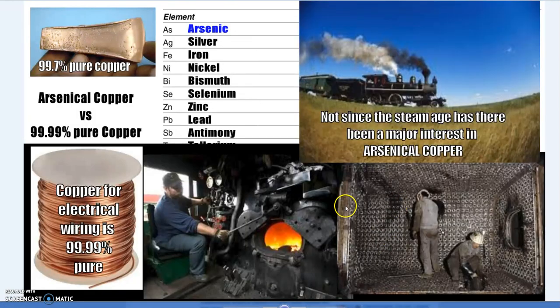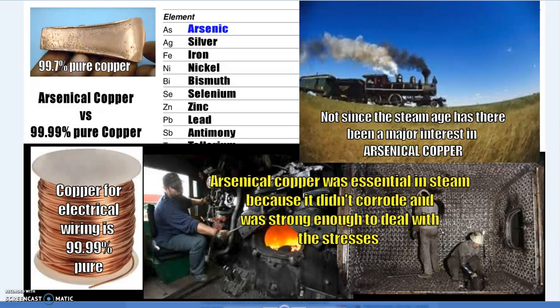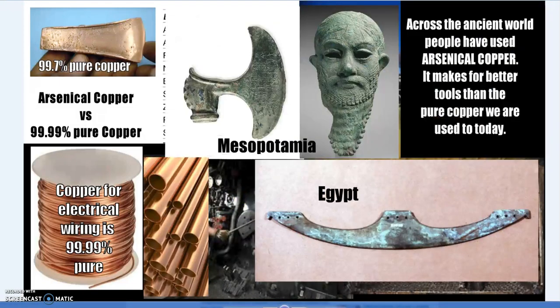Not so long ago, arsenical copper was the standard — before the electronic age, they wanted arsenical copper, especially for steam applications. If you were to put pressurized steam through a steel pipe, it would tear through it; what you need is arsenical copper. It was specified back at the time because it is a very different metal from pure copper. There's essentially no interest in arsenical copper anymore because people want pure material.